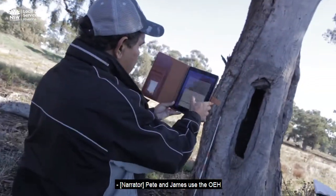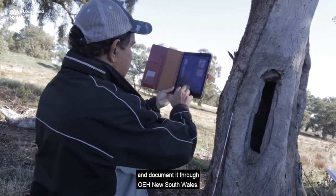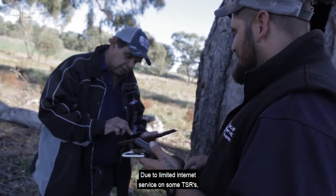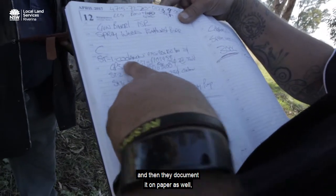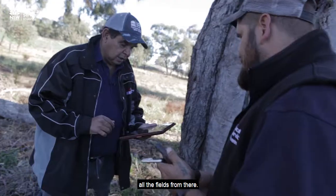Pete and James use the OEH Aboriginal Heritage Management Systems app and document the find through OEH New South Wales. Due to limited internet service on some TSRs, they take two different versions — first using the app when they can, and then documenting it on paper as well, then head back into the office and fill out all the fields from there.